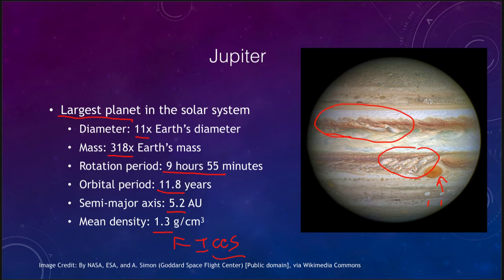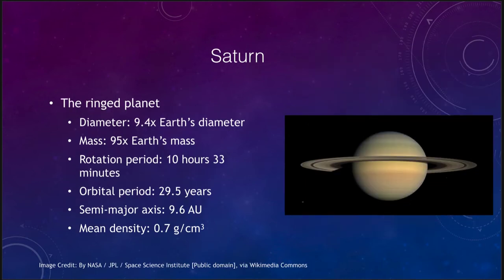Saturn is known as the ringed planet, although all of the Jovian planets have rings — this is just the one with the best set of rings visible from Earth. Its diameter is a little less than 10 times the Earth's, but its mass is a lot less — under 100 times Earth's mass. Its rotational period is a little over 10 hours, and being nearly 10 astronomical units from the Sun, it takes almost 30 years to orbit once.